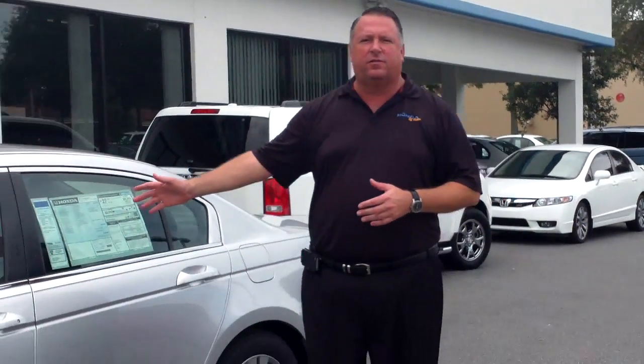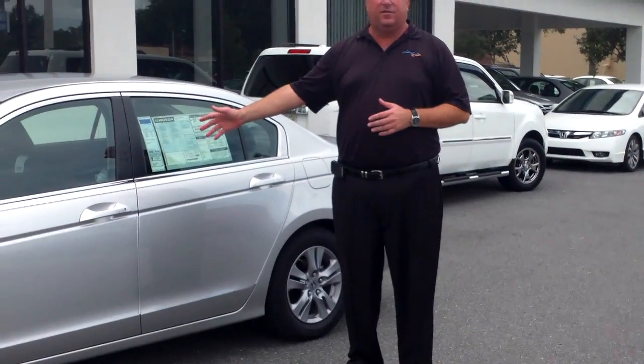Hi, Mr. Kaufman. My name is Dave Knight here at Honda Vocalo. We appreciate your inquiry through the Internet. I thought I'd take a moment to send you a video of the 2012 Honda Accord SE.